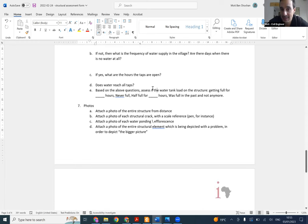Based on the above questions, assess if the water tank is loading the structure - is it getting full, never full, or half full? Was it full in the past and not anymore? Give your observations about the tank so we will understand the loads being implemented on the structure.